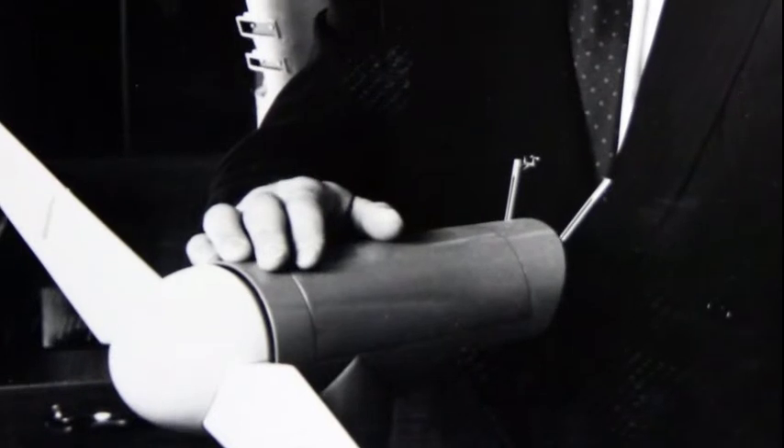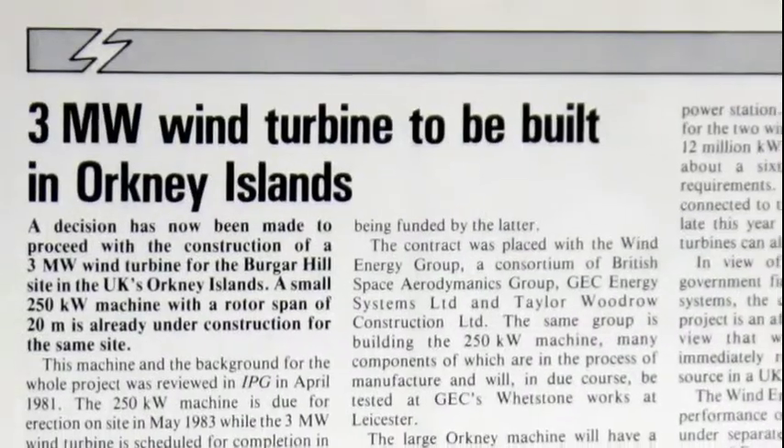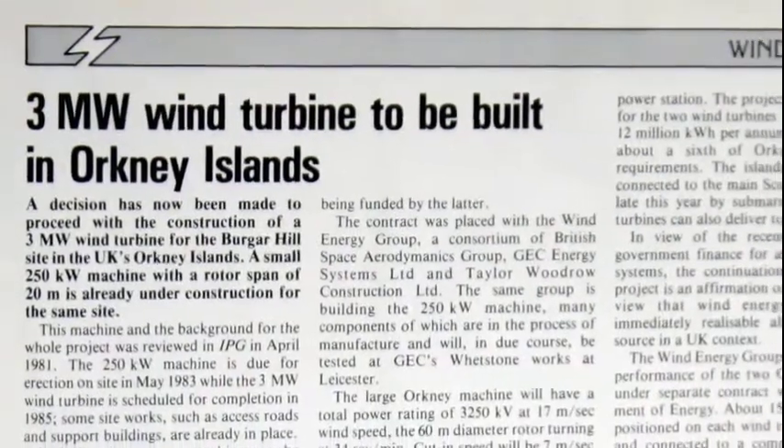Back in the 1978–79 period, I persuaded British Aerospace, GEC, and Italiavoltadra to become equal shareholders of what was then called Wind Energy Group. The company started off by doing a variety of things, the first of which was a design contract from the then Department of Energy, who wanted us to design the largest turbine that we thought was technically possible.